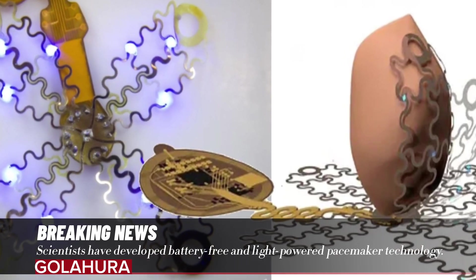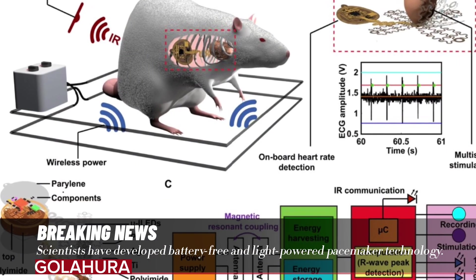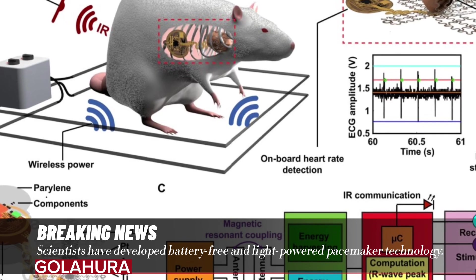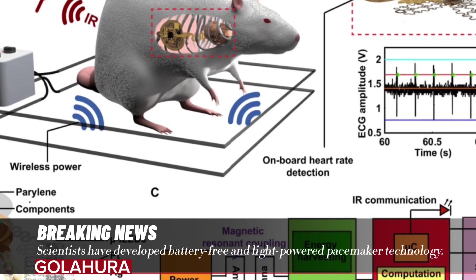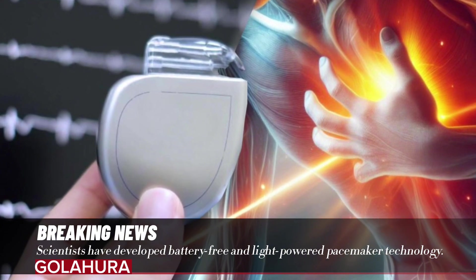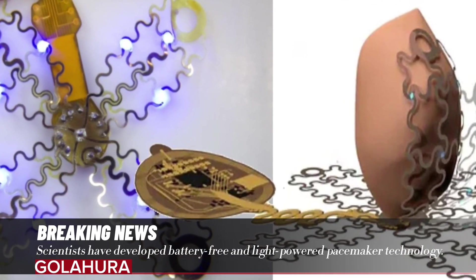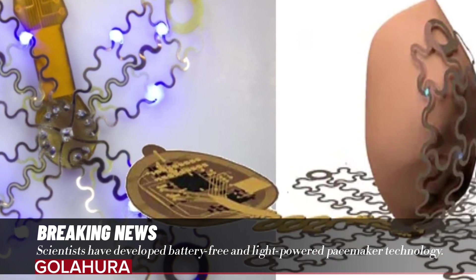This new pacemaker surrounds the heart from the outside like flower petals, rather than from the inside. It has a flexible structure that adapts to the heart's changing shape as it beats. The battery-free, light-powered pacemaker features a petal-shaped network structure and an electrode that can record cardiac activity.